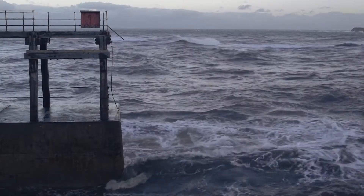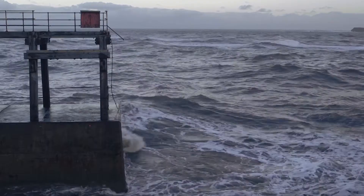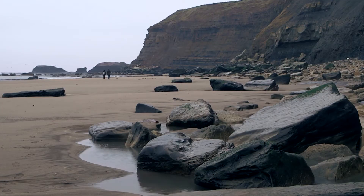Millions of years ago, weird and wonderful creatures swam in a Jurassic Ocean that occupied this very spot. Here at the public beach at Whitby, their remains can still be discovered.